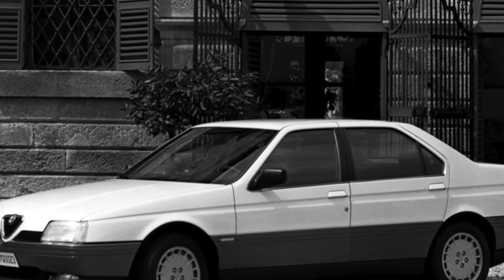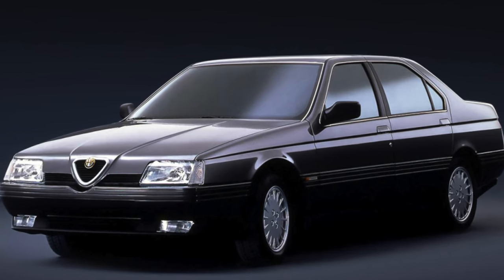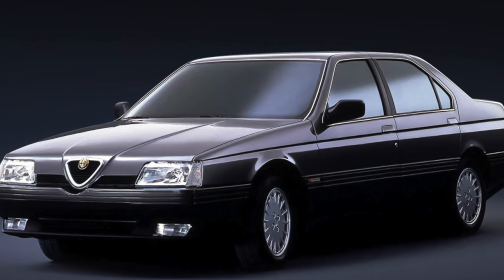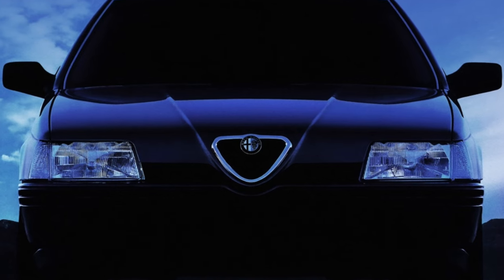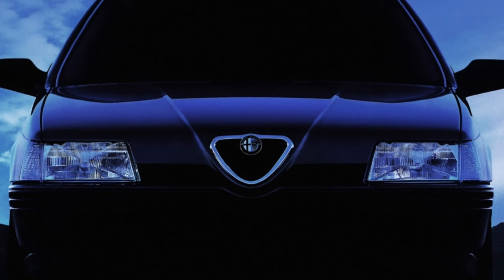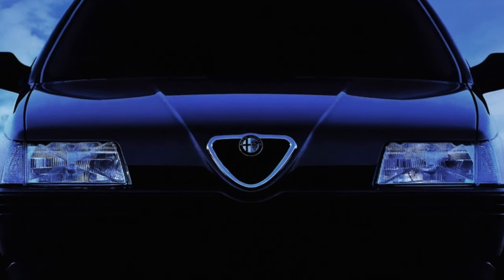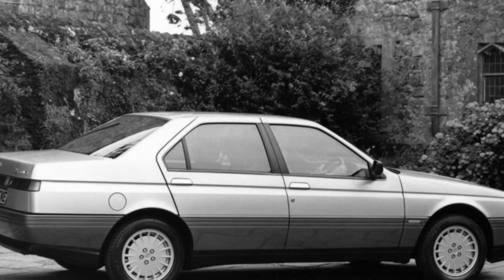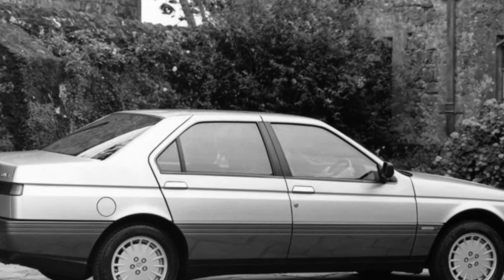Another weak point is the electric luggage compartment lock. Due to poor trunk ventilation, wiring contacts often oxidize, which is why the lock can only be opened with the key. In general, various electric drives are the weak point of the Alfa Romeo 164. In cars manufactured from 1988 to 1990, water can penetrate inside from under a poor-quality windshield seal in the rain.